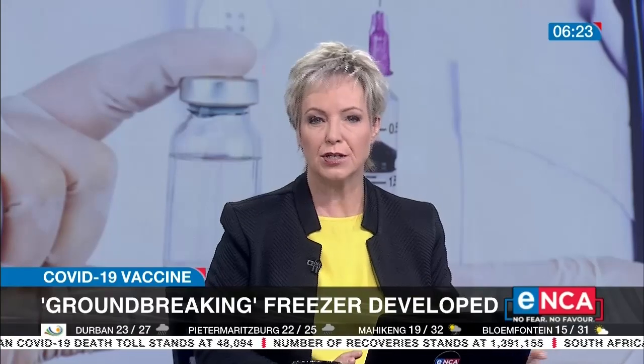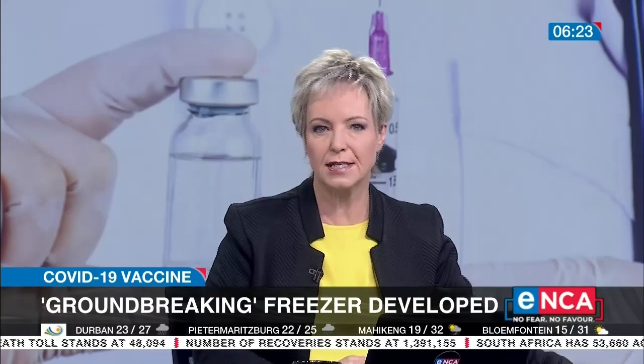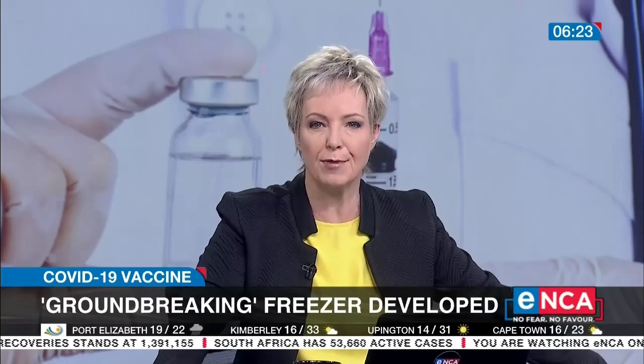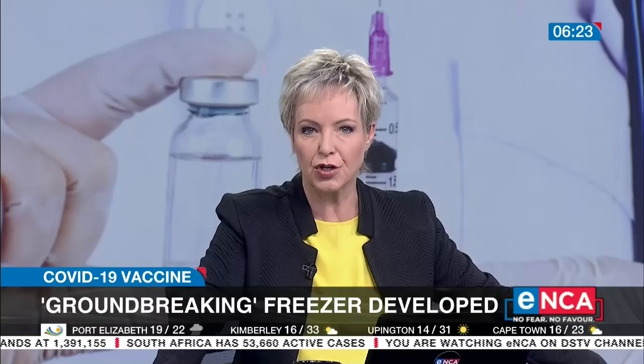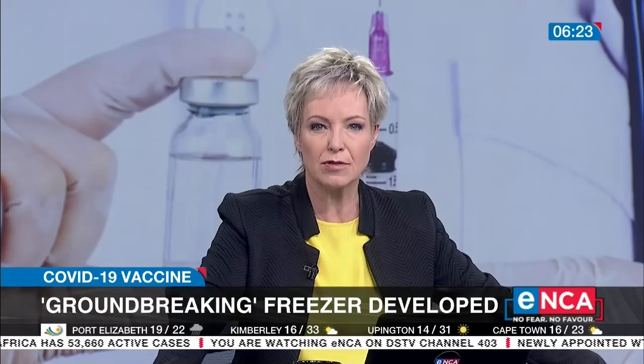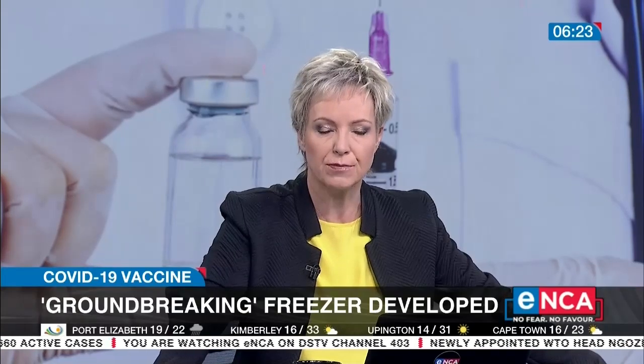A one-of-a-kind vaccine freezer that can store vials at ultra-low temperatures has been launched in Johannesburg. The prototype storage container has been developed by Renogen, a South African natural gas company. The container has been designed to keep COVID-19 vaccines ultra-cold for up to 30 days and can store up to 6,000 doses. Leanta Naidu has the story.